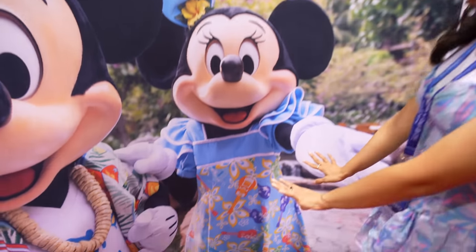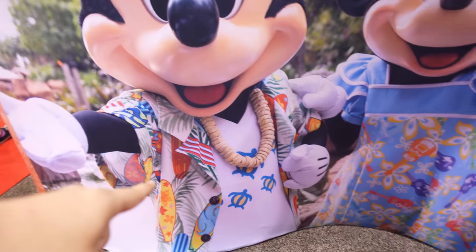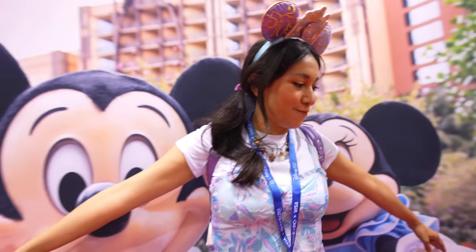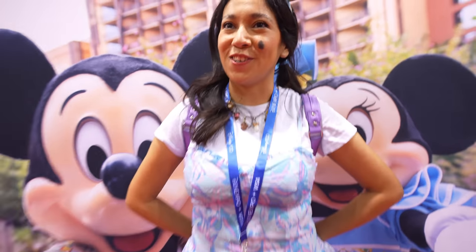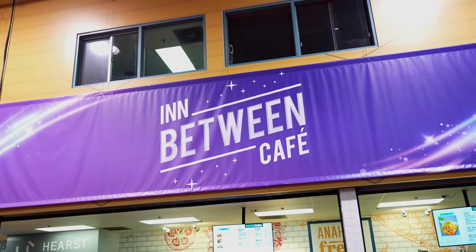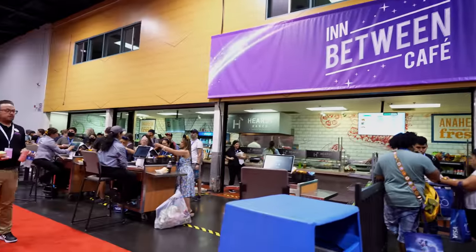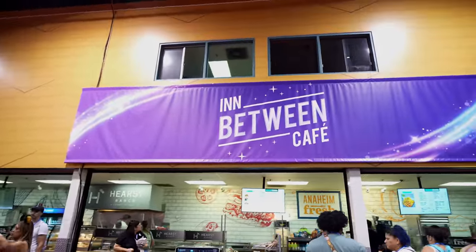Look how pretty she looks — I love this blue dress on her. And look at Mickey — I would definitely wear that. That's us, this is us, and then the future. All right, so we're going to get some food right here at the In Between Cafe, and if you're a cast member, you know what this is referencing. We're about to get some food right now — we don't know what they have here but we're about to find out.